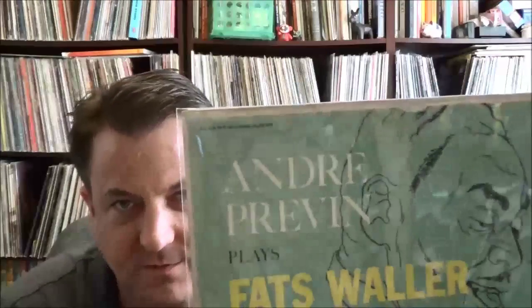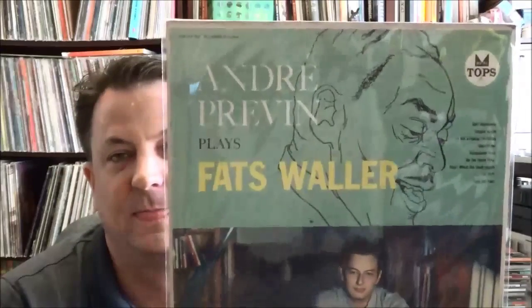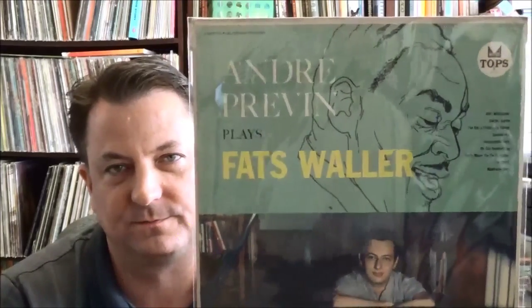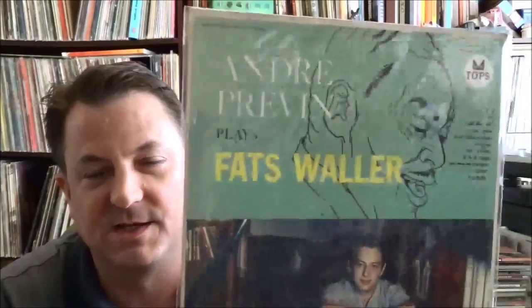Another one — you see this guy's name all the time if you dig thrift stores, along with the André Kostelanetz and Scheherazade records — that's André Previn, famous conductor. But when he was young, before he went into full-time conducting, he was also a piano player who recorded jazz dates on the West Coast with guys like Shelly Manne and Red Mitchell. This is on the Tops label, which looks like a budget label, playing the music of Fats Waller. Apparently he was influenced by Oscar Peterson and some of the early jazz piano players. Looking on Discogs, re-releases credit Shelly Manne as the drummer — a pretty cool find for 75 cents.